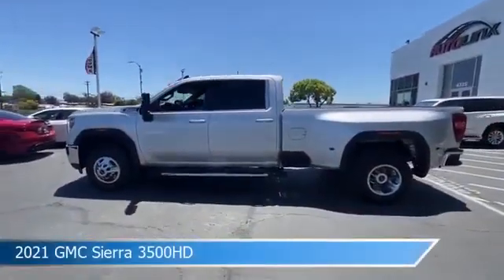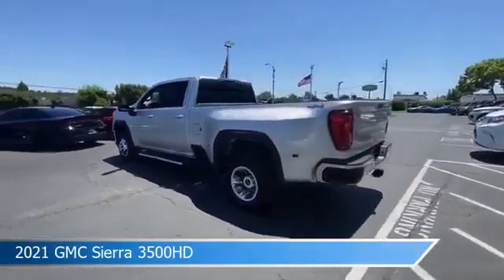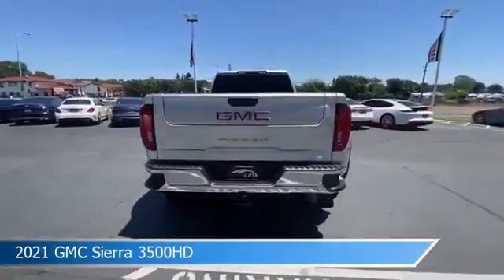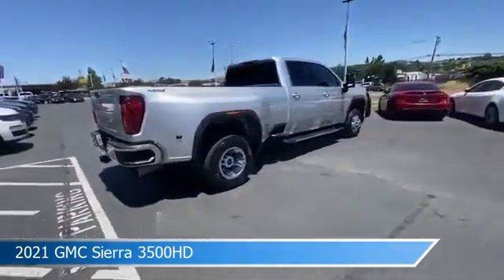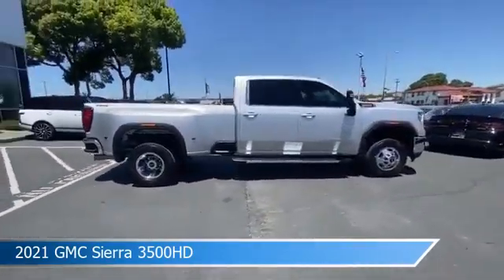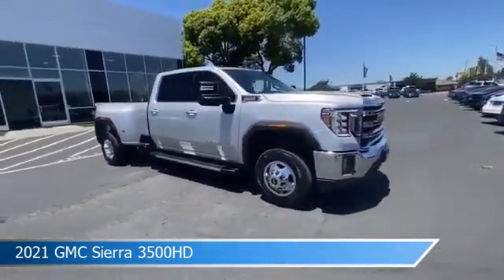Take a look at this 2021 GMC Sierra 3500 HD, equipped with an automatic 10-speed Allison transmission in Quicksilver Metallic. This car comes with some great features including anti-lock brakes, heated steering wheel, audio controls on steering wheel, auxiliary input, and more. Come in and check it out today.